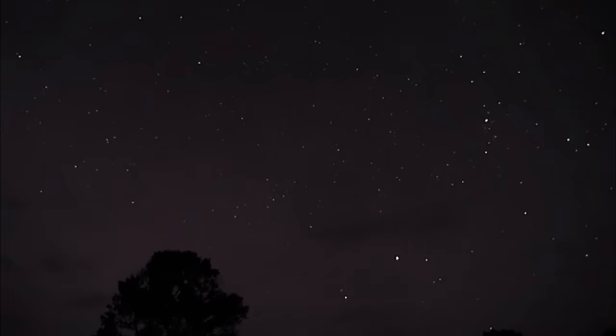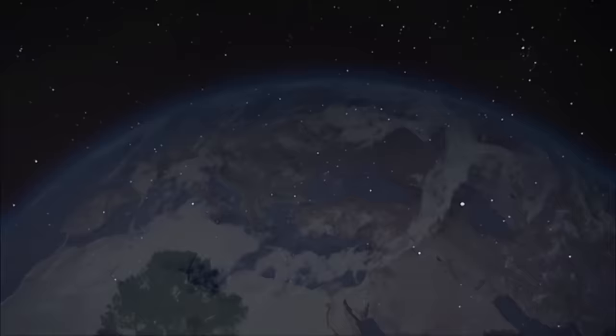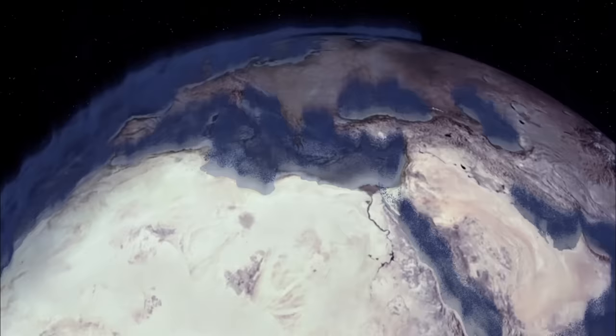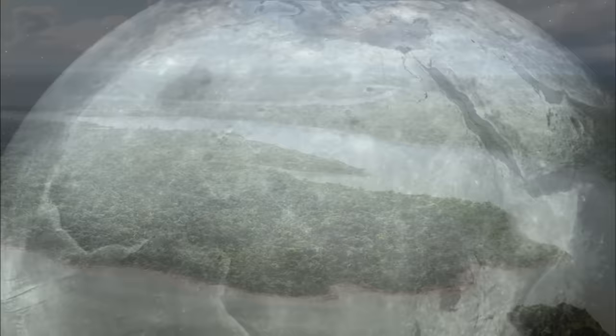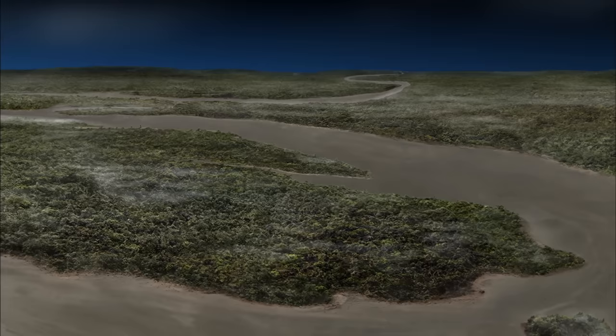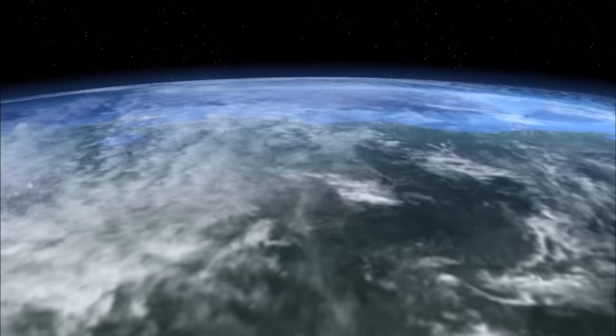The magnetic field is so critical to Earth's survival that if we didn't have it, over time the solar wind would erode away the atmosphere. Without an atmosphere, Earth would become barren and cold, like the Moon. Without an atmosphere, water in its liquid state would not exist, stripped away by the solar winds. And without water, there would be no life. Simply put, the magnetic field allows us to exist.